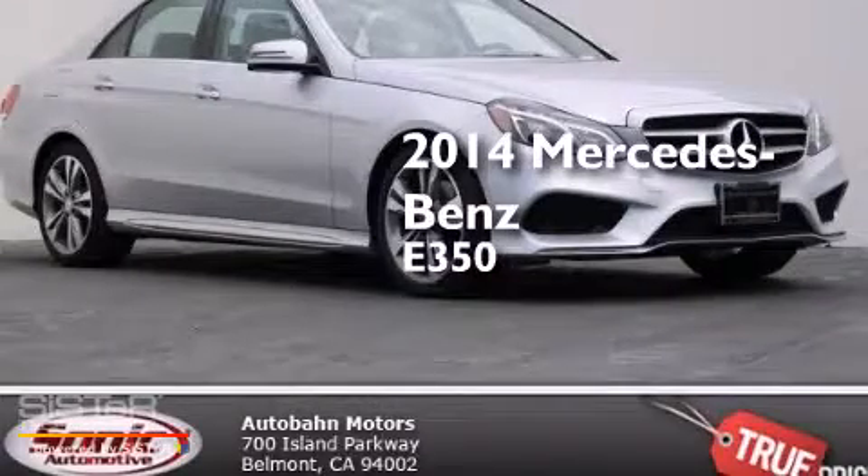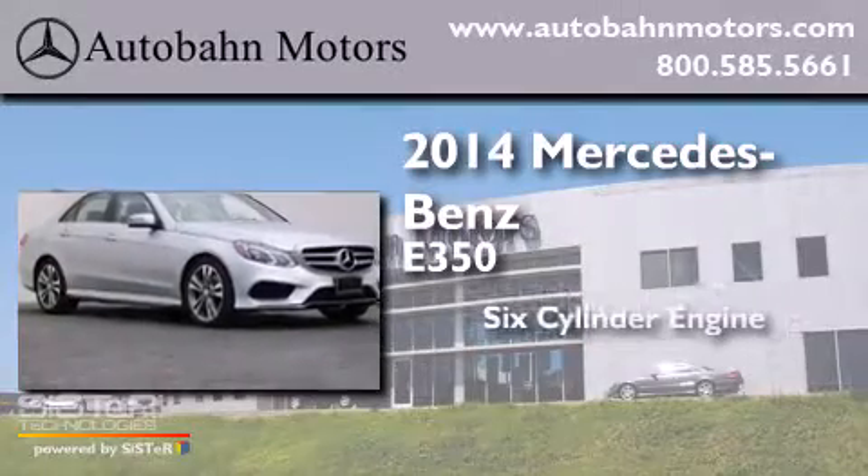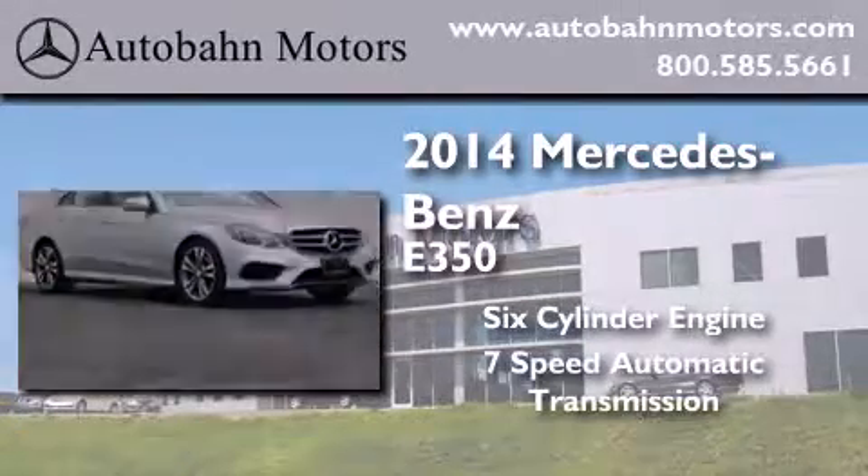This is a brand new 2014 Mercedes-Benz E350. It has a 6-cylinder engine and a 7-speed automatic transmission.